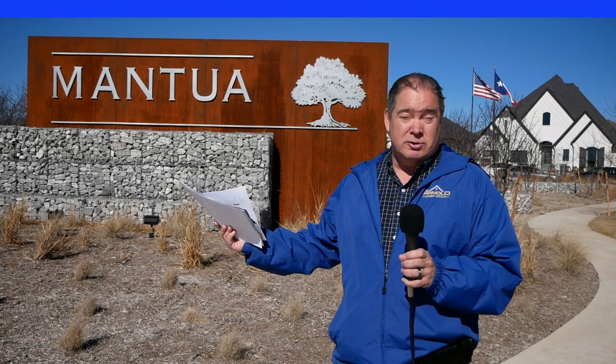In about five years, as this community grows out more, they have a 50-acre lake planned, plus a ton of commercial buildings and retail that will come in eventually. They just started building here and I'm really excited about it — I can't wait to help some buyers become owners up here.